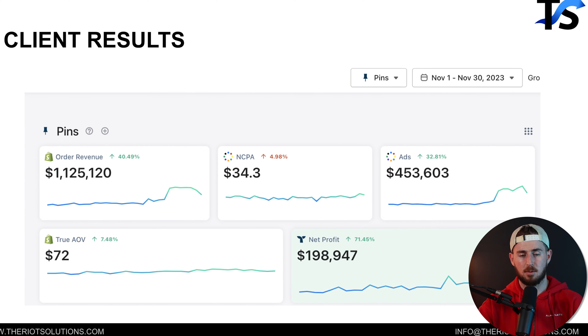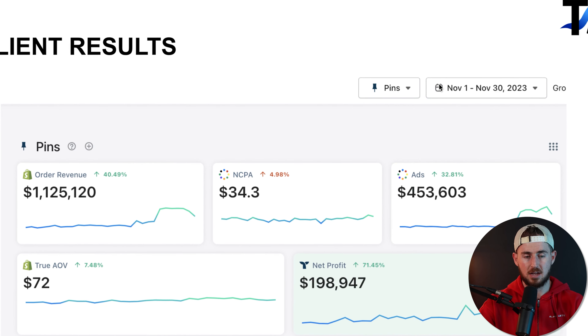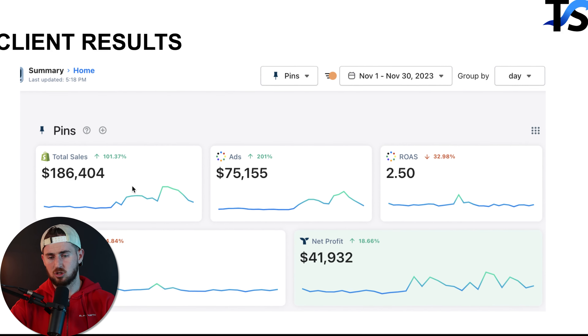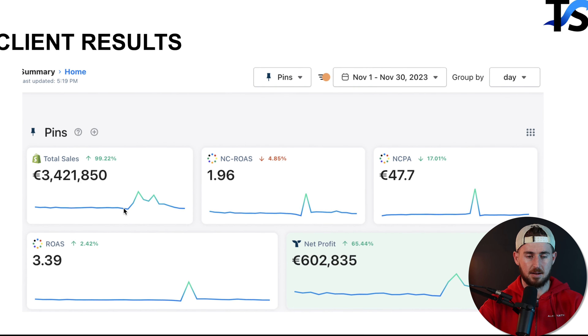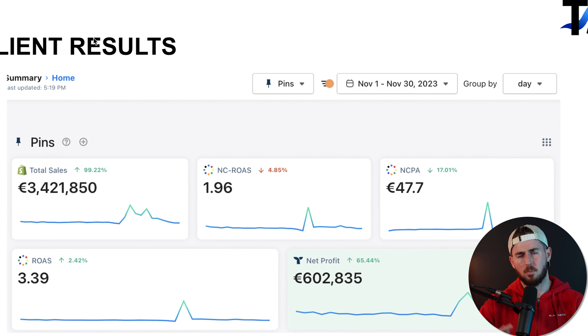In case you're new to the channel and questioning my credibility, here's just a couple of my client results. Specifically in November 1st through November 30th, 2023, this particular client did $1.1 million. This client did about $186,000 in revenue, and this client did about 3.4 million euros — basically almost US one-to-one. We get client results, and I'm going to show you the exact photo ads we ran for some of these clients — our top performing winning ads for 2023.